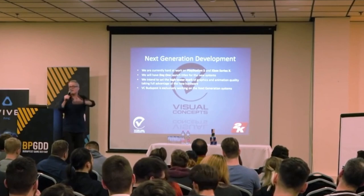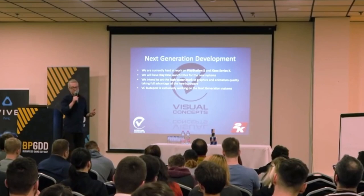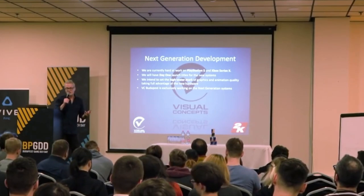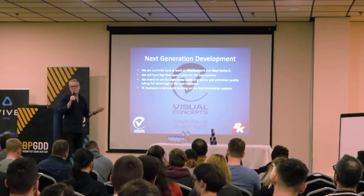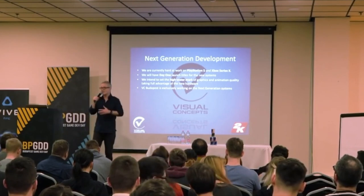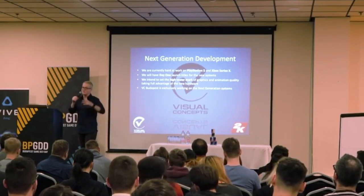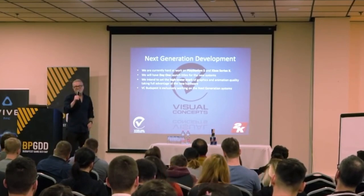For many generations — PlayStation 3, PlayStation 4, this new one — we get the hardware very, very early from Sony and Microsoft. Especially with a game as big as NBA 2K, they get us the hardware way early, so we've been working on it for a long time. We are very, very excited about what it's going to let us do.